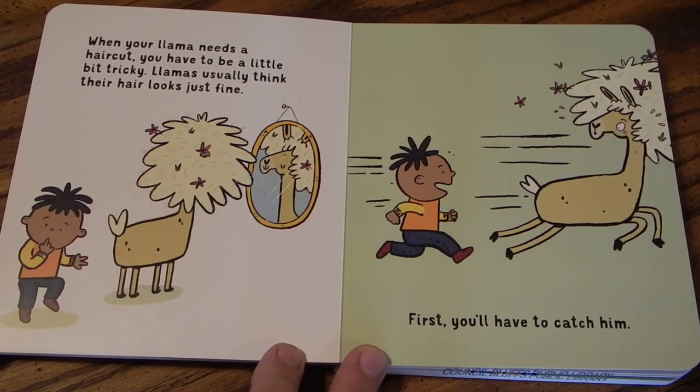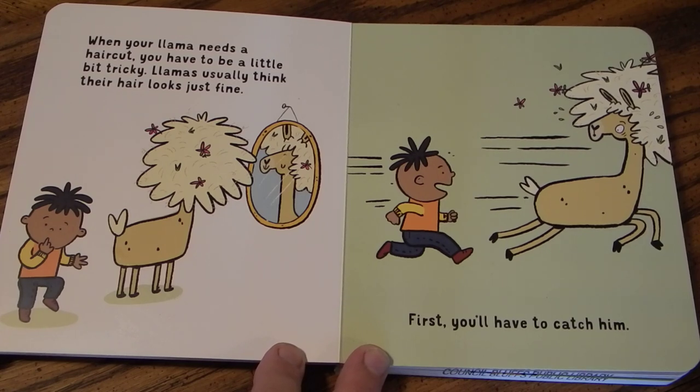When your llama needs a haircut, you have to be a little bit tricky. Llamas usually think their hair looks just fine. First, you'll have to catch him.